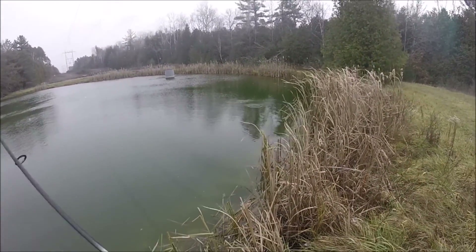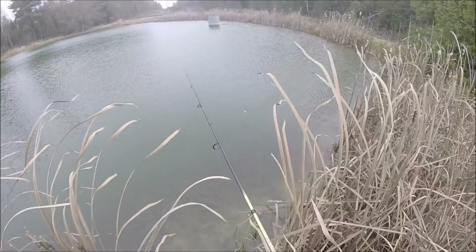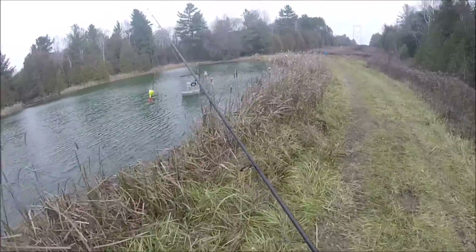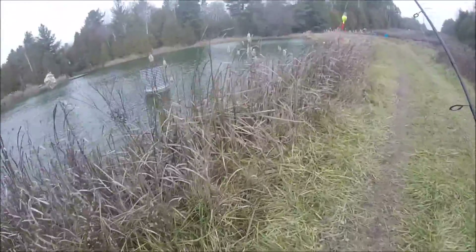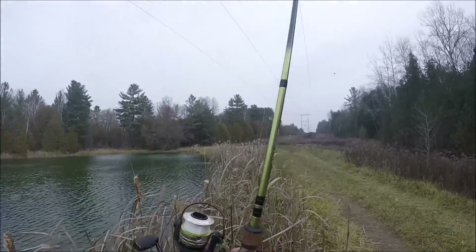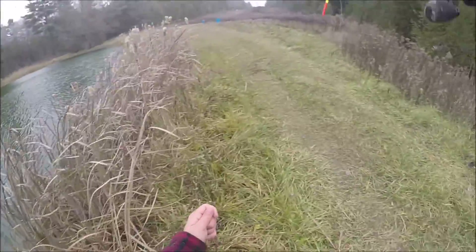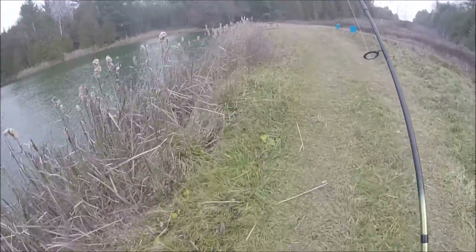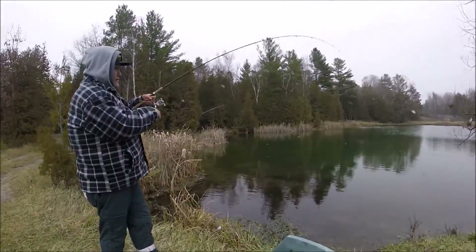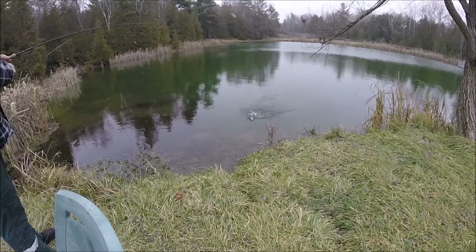There's another one. Casting right back, trying up close to shore to see if anything's hanging out. I'm gonna start walking around this pond and fishing wherever. There's a little bit of structure here — cast right in, just right up beside it. Looks like Quinton hooked up with another fish — that's a nice little bow.